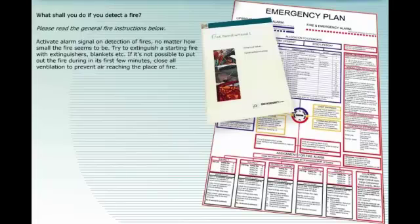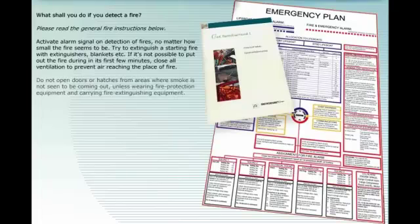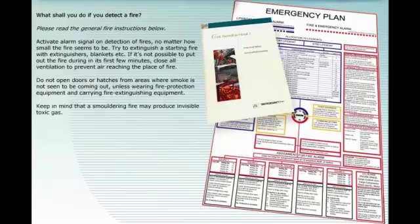If you detect a fire, follow the general fire instructions. Activate the alarm signal on detection of fire, no matter how small the fire seems to be. Try to extinguish a starting fire with extinguishers, blankets, etc. If it is not possible to put out the fire during its first few minutes, close all ventilation to prevent air reaching the place of fire. Do not open doors or hatches from areas where smoke is not seen to be coming out, unless wearing fire protection equipment and carrying fire extinguishing equipment.